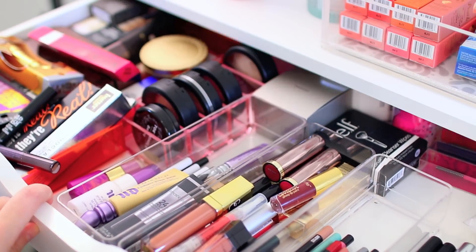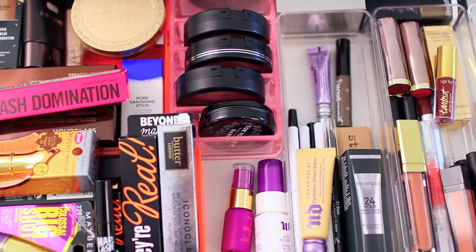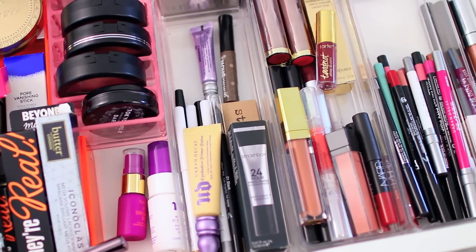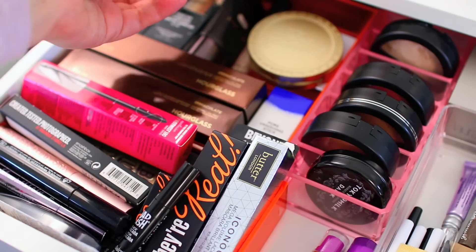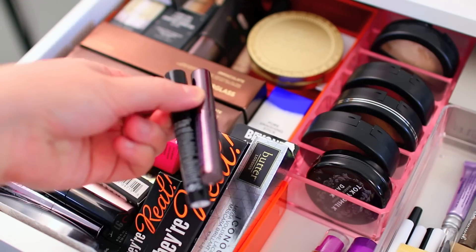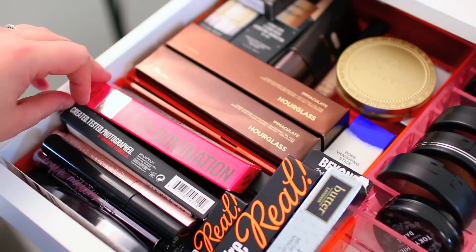So in my top drawer, I just keep makeup that I haven't opened yet. Some of it might be open — I might have swatched a few things — but in general, most of the makeup is unused. These are just products that I haven't gotten the chance to try yet, or very few of them are backups. I don't keep a whole lot of backups on hand, but every once in a while I have an extra of something that I know I'm going to use.